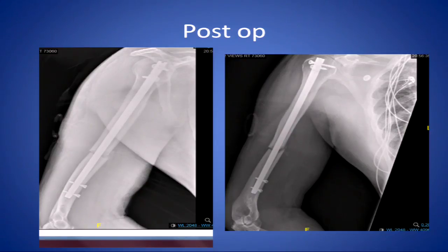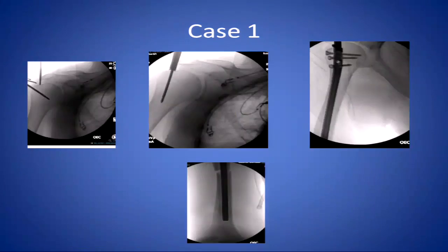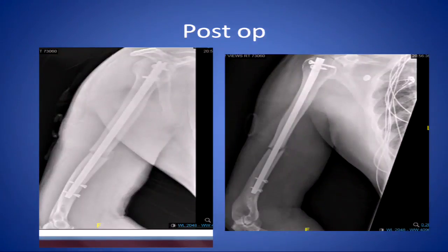What about those distal locking screws — on fluoroscopy, were they bicortical or unicortical? I'm not sure. Sometimes on X-rays they look unicortical, but under fluoroscopy you get a good view and they're truly bicortical. I don't know if they're a little bit short. I'm assuming they were bicortical, but on these images you can't confirm whether they're bicortical or unicortical.